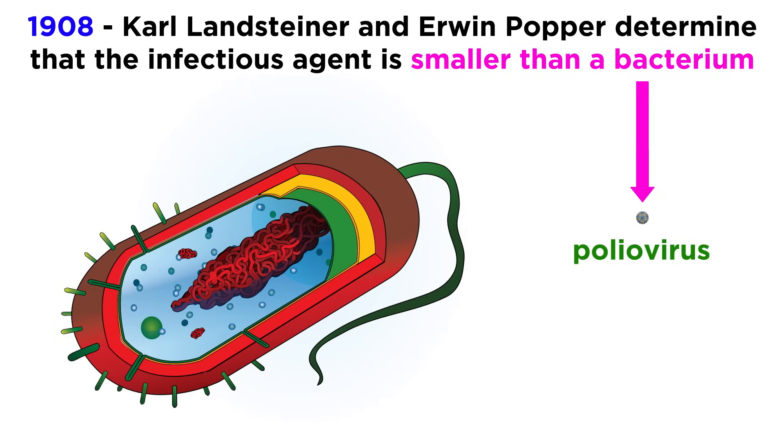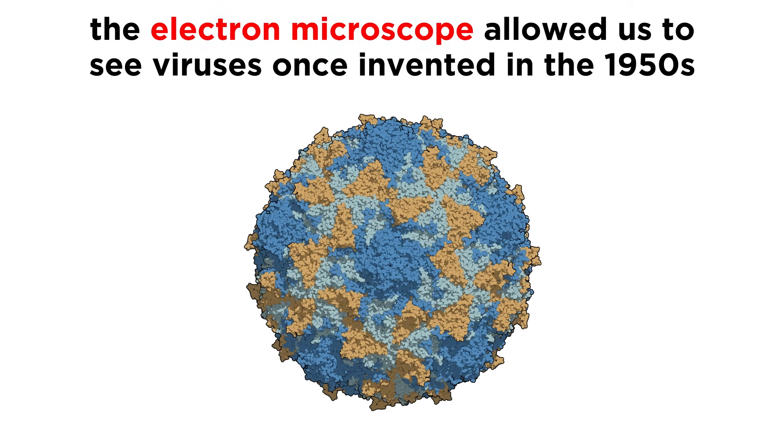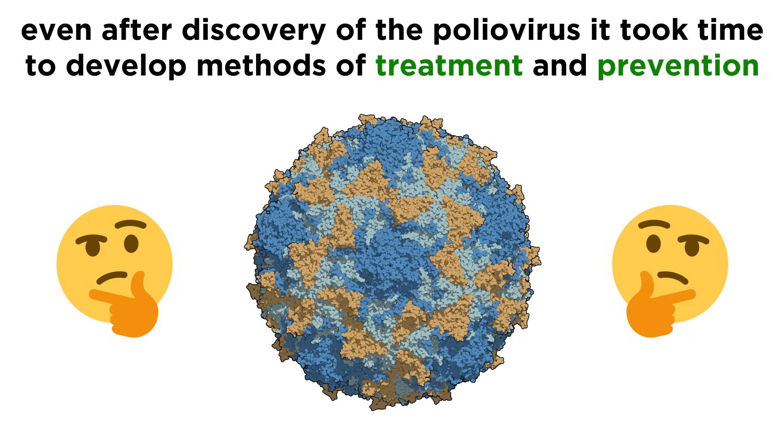They concluded that polio was caused by a virus, though we didn't have the technology to actually see the virus until the 1950s, when the electron microscope became available. Even though scientists knew the disease was caused by a virus and spread between people, we didn't yet have an effective treatment or prevention method.